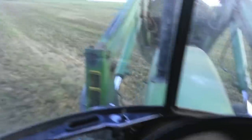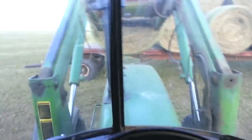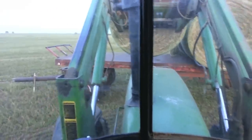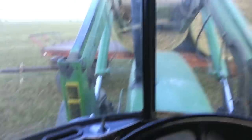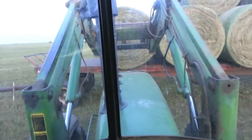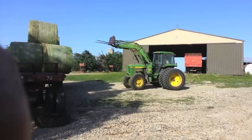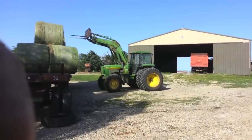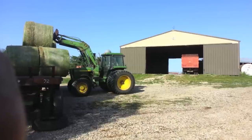Here you can see me pick up the round bale and stack it on the trailer. And here is Nathan unloading the bales back at the farm. We bale up the hay so that we can start stacking.